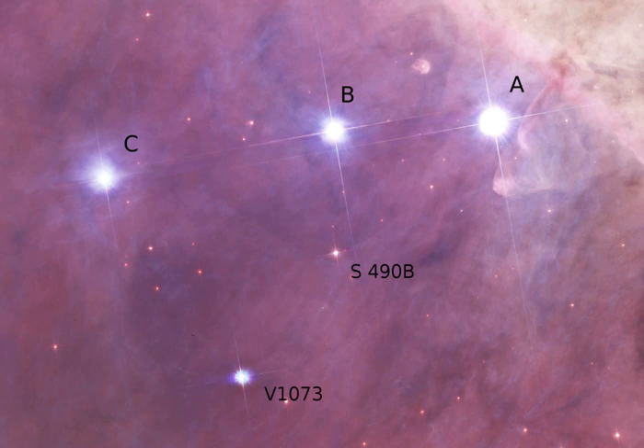The sixth magnitude component B is an early B main sequence star, nearly 30,000 K and over 10,000 times the luminosity of the Sun. Component C is another B-class main sequence star, but cooler and less than a thousand times the luminosity of the Sun.